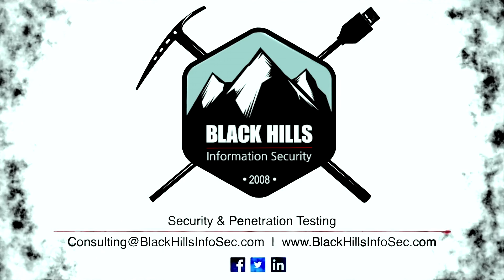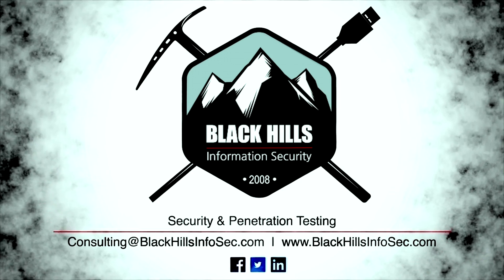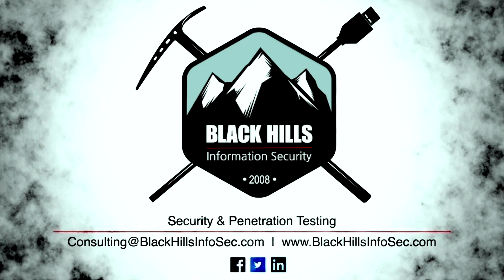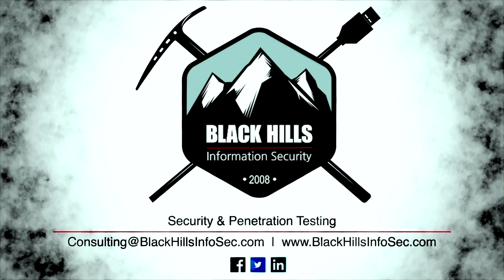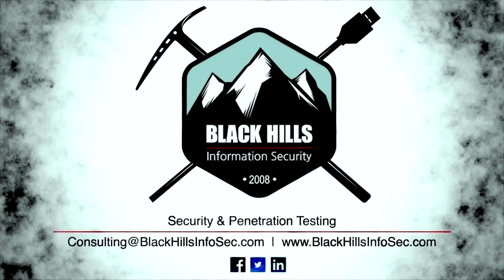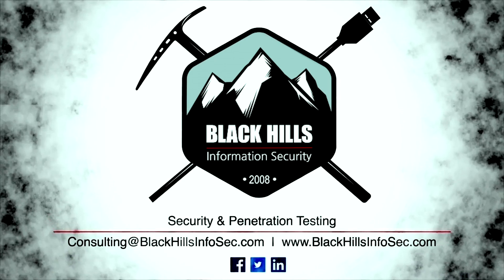Visit LogRhythm.com/Freemium to learn more and download it today. Are you worried about PCI compliance? Does your development team understand or care about security? Are you ready to face a breach of your customer-sensitive data? See the worst that can happen before it does. Black Hills Information Security can help you help management see the future. Email consulting at blackhillsinfosec.com to find out how a web application penetration test can mitigate risk before you go live.